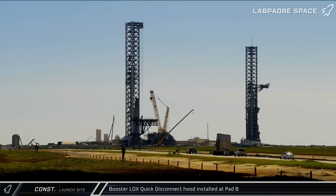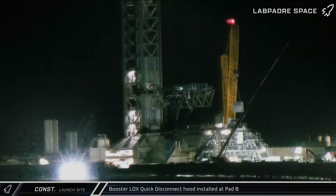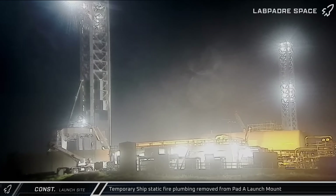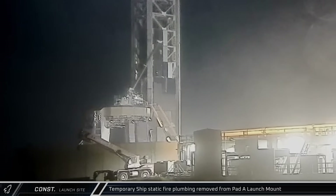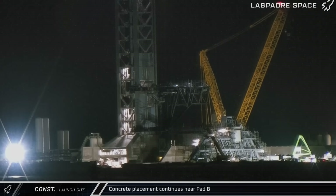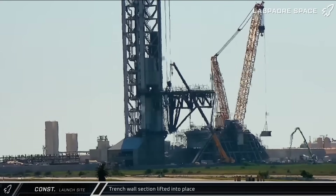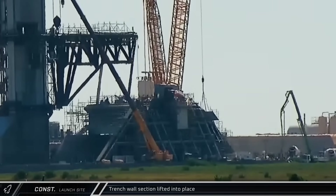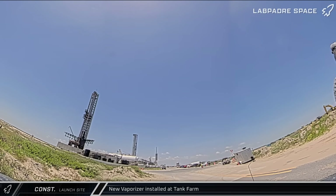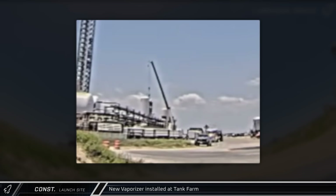Moving on to construction updates, this week at the launch site we saw the arrival of the new liquid oxygen side booster quick disconnect hood. The hood was soon installed on the launch table at Pad B, providing protection for the umbilical mechanisms inside. After Ship 37 was taken off the launch mount, workers began removing the ship quick disconnect pipework from the makeshift umbilical on Pad A. Work on Pad B continued with the placement of concrete near the base of the gantry structure. The trench wall moved a step closer to completion with the addition of one of the sloped sections; the trench is a composite steel wall structure that will be filled with concrete. Another reinforced vaporizer and pipe segment were also installed at the launch site as SpaceX continues its upgrade and replacement work at the complex.